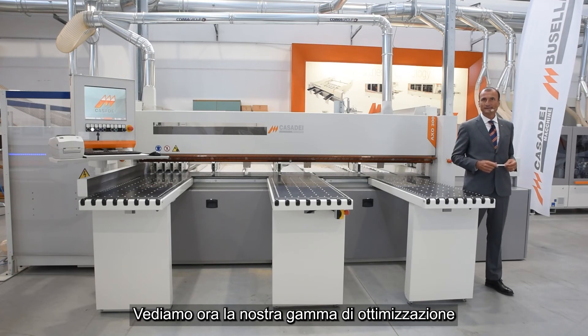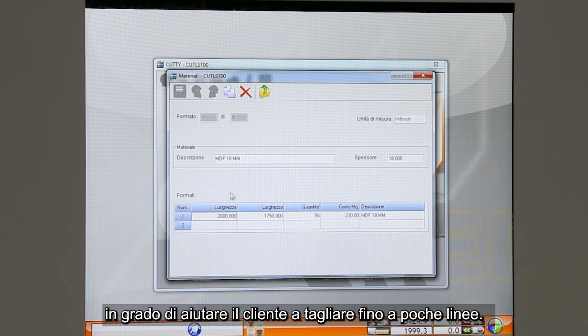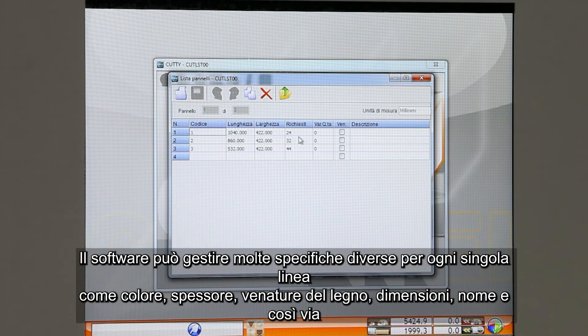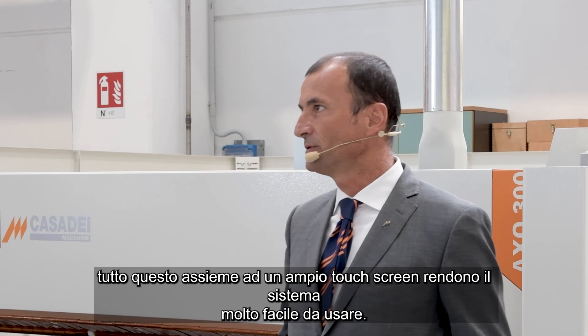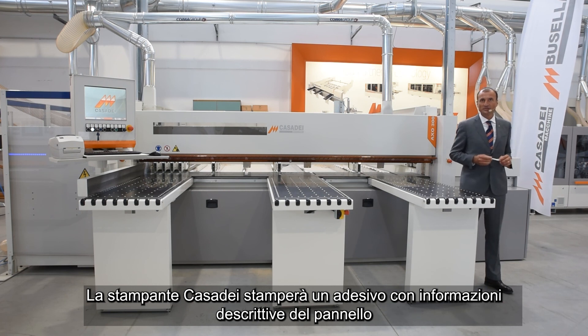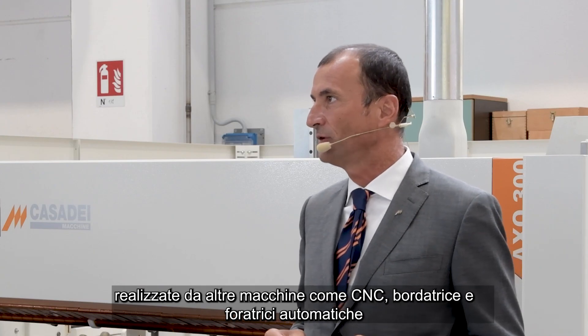Let me show you our optimizer system range. All Casadei machines have in standard configuration a basic light easy optimizer able to help customers cutting up to a few lines. We then have as options two different optimizer levels suitable for machine and for office use, able to manage big job lists and take care of stock material lists. The software can manage many different specifications for each single line like color, thickness, wood grain, size, name and so on. All these features, together with the wide touch screen, make the system very user-friendly. We can then have a printer sticker together with barcode specification. The Casadei printer will print stickers with information such as panel description and may also contain information dedicated to the next step machine such as CNC, edge bander and drilling machines.